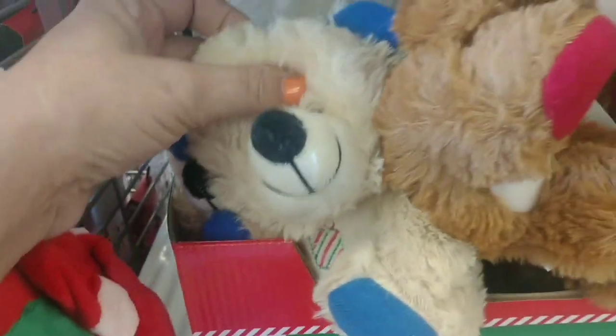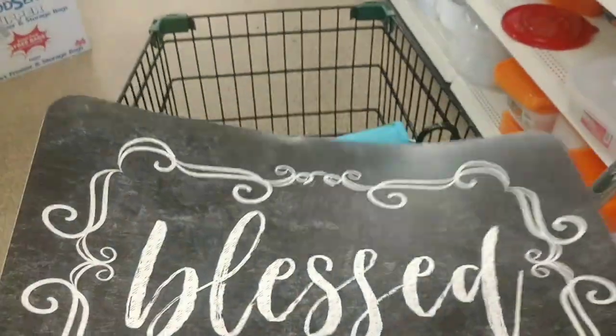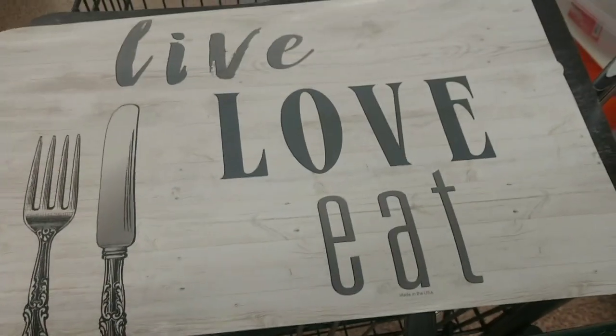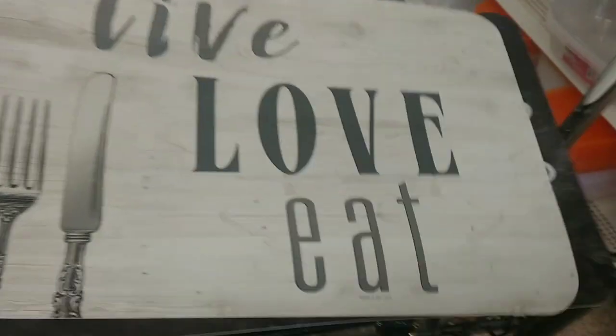These stuffed animals also came in after I left on Monday. These mats are new — look how cute, they look like chalkboard and say 'Blessed.' This place mat also came in — look how cute, how farmhouse. So these two items are new.